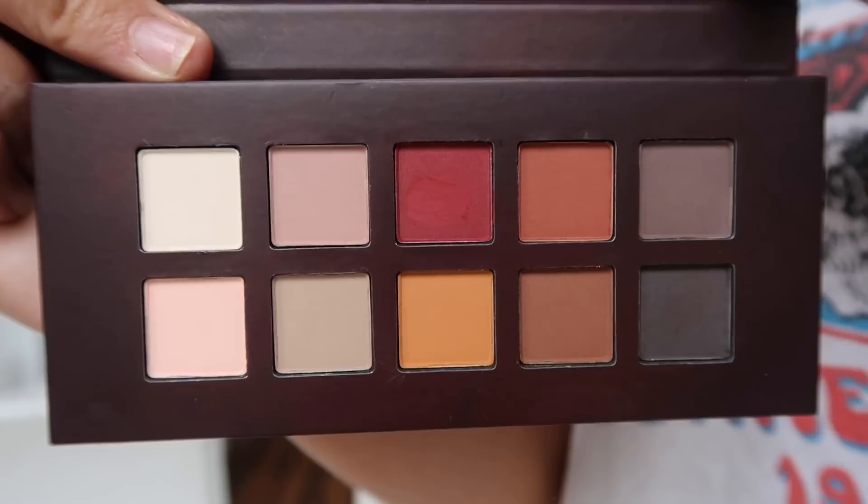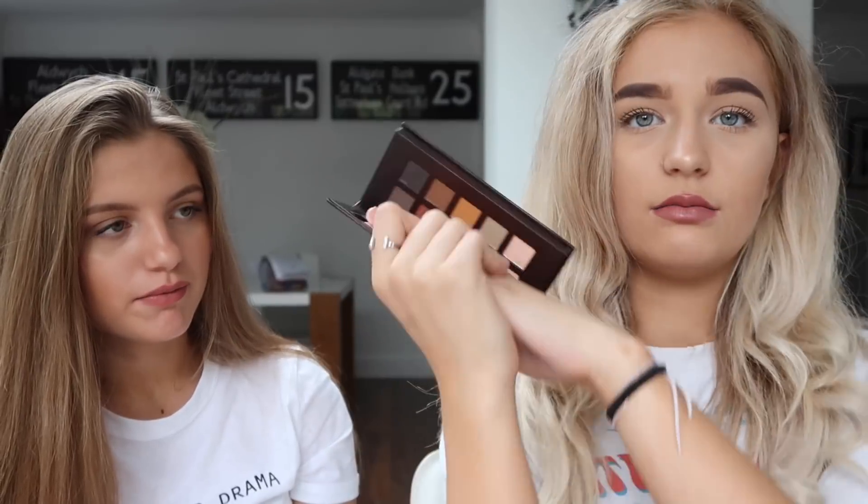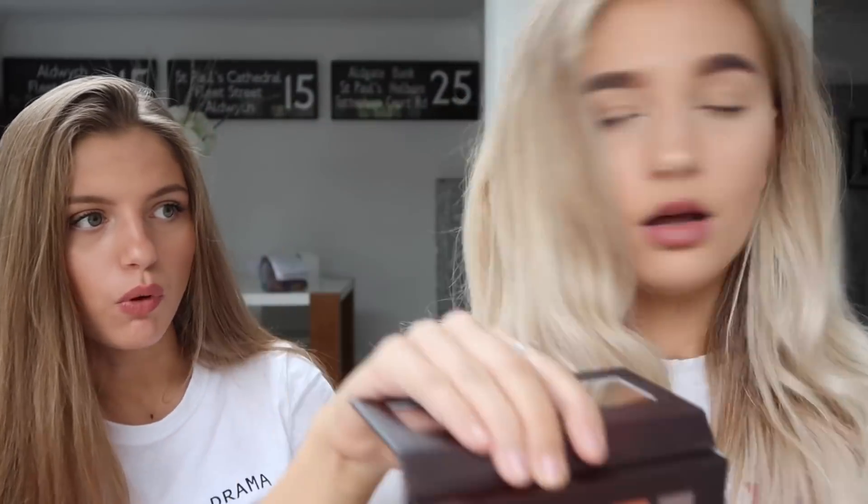Next I got a Bourjois bronzer — an old favourite of my mum's. I used to go in her room and steal it because it smelled like chocolate. Next I got the Barium eyeshadow palette called 'Fall in Love' — 'fall' as in autumn, because it's an autumnal palette. I love the layout; I love cubes of eyeshadow. It has really nice shades and I thought it'd be a really cute little palette.